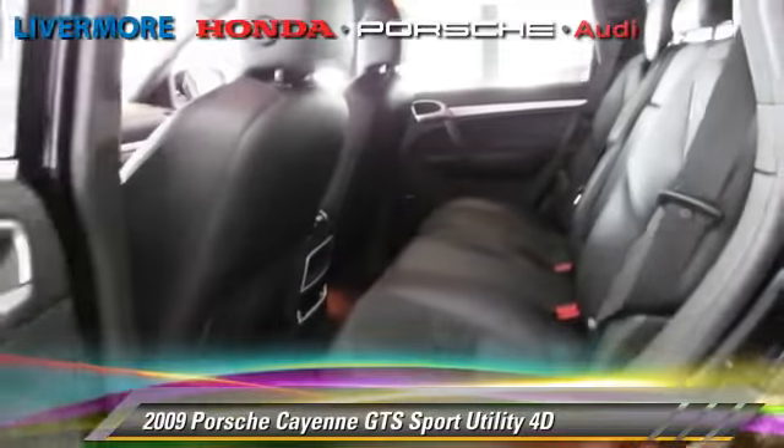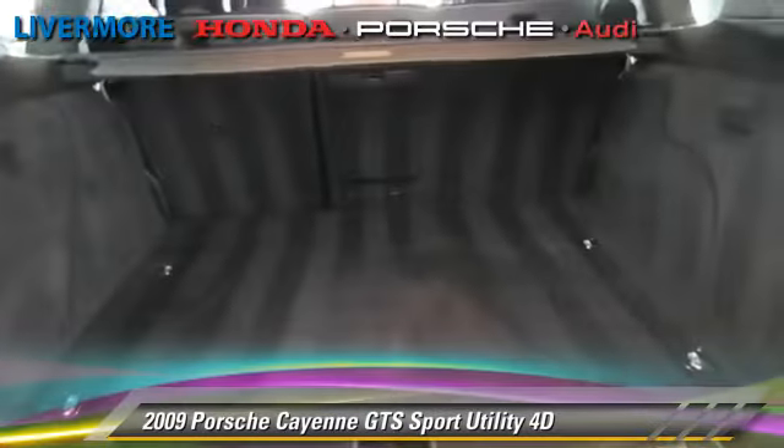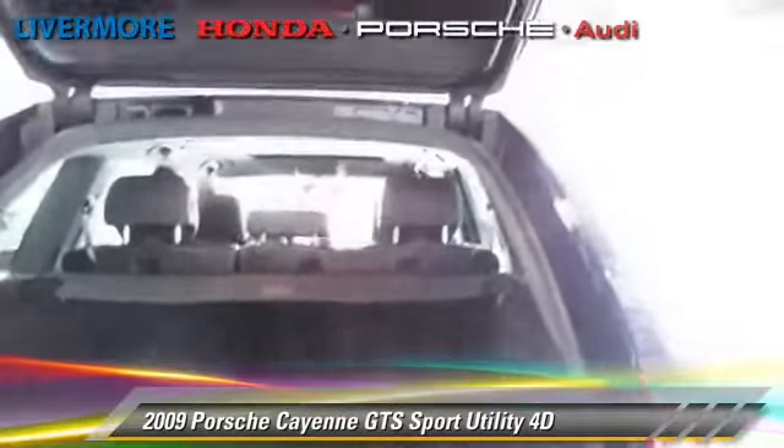This Porsche features oversized premium wheels, rear spoiler, and all-wheel drive. Safety features include traction control, four-wheel ABS, and stability control.